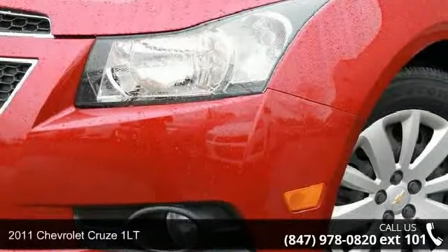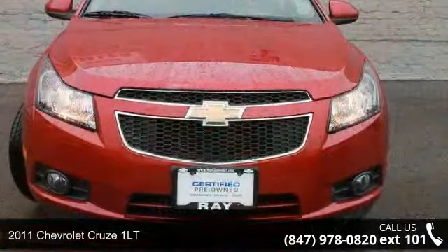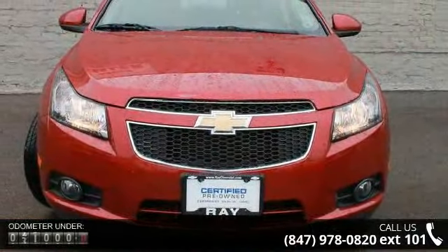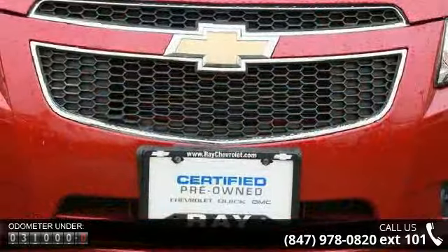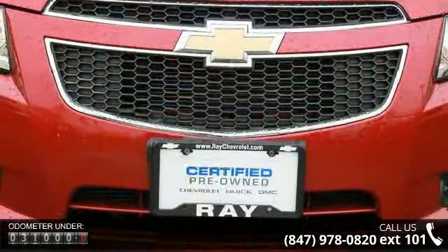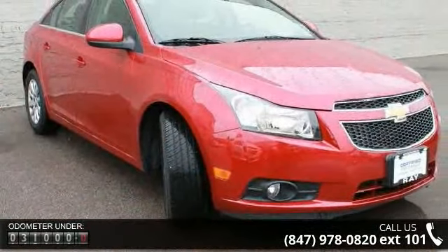Step into the 2011 Chevrolet Cruze 1LT. If you are looking for an automobile with great features, look no further. This vehicle comes with a reliable four-cylinder engine, connected to a smooth-shifting automatic transmission.